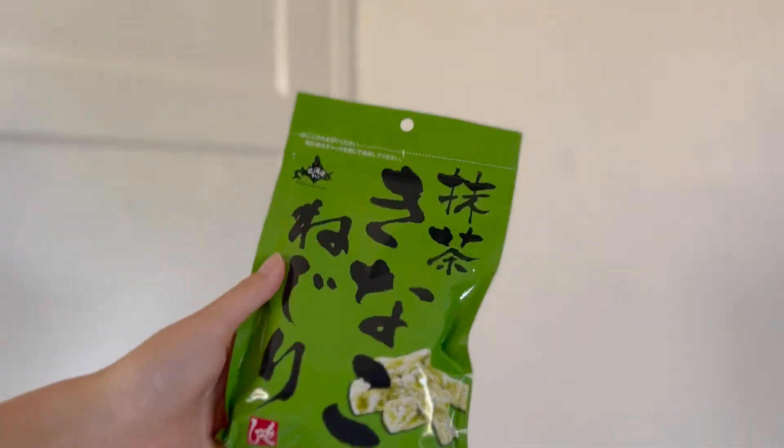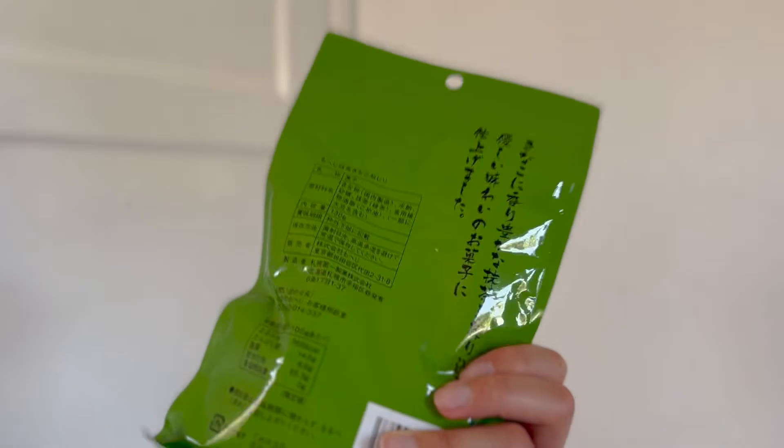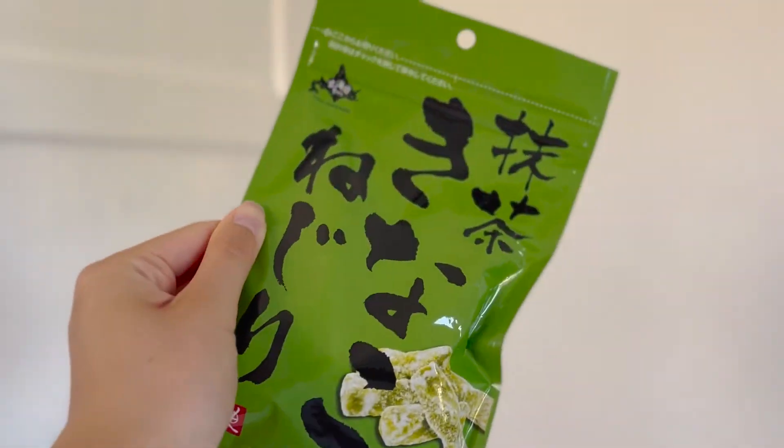Next we have matcha kinako nejiri. I don't even know how to explain it, but basically it's like a chewy candy with kinako — the soybean powder — and matcha. I'm very excited to try those.